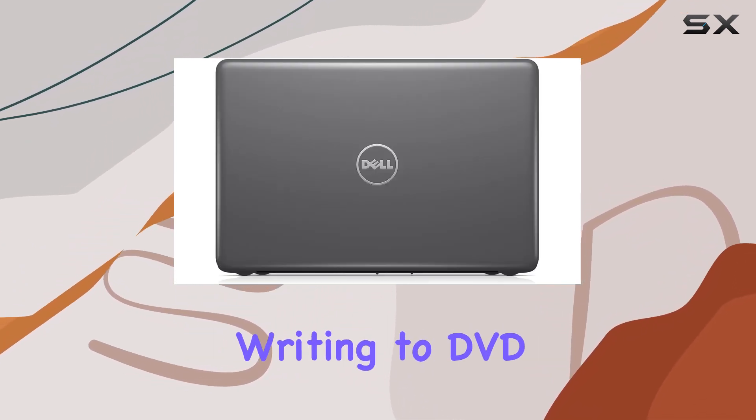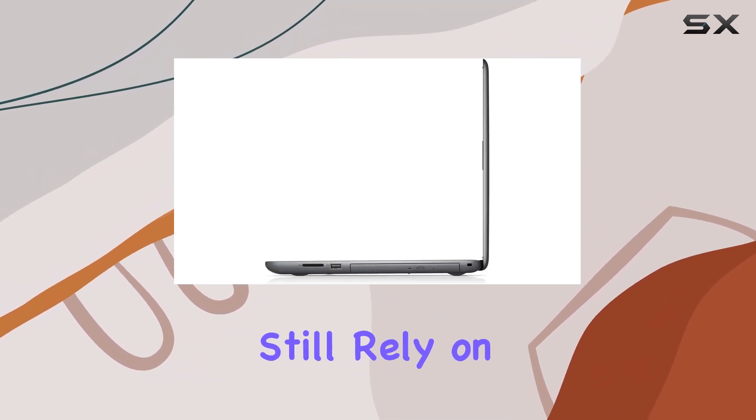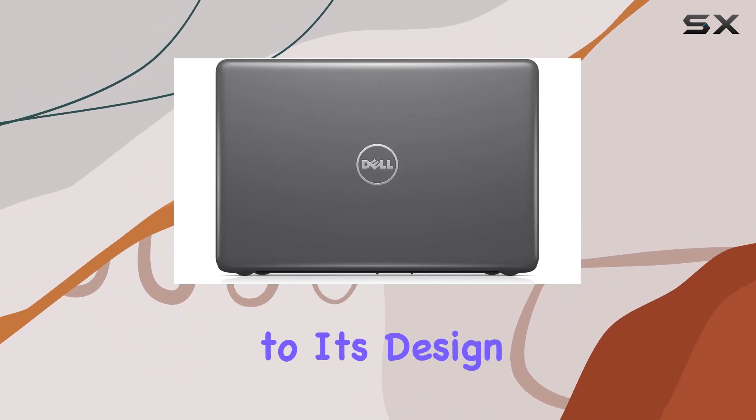The inclusion of a tray-load DVD drive, capable of reading and writing to DVD and CD, is a nod to versatility, making it a great option for those who still rely on physical media. Plus, the fog gray color adds a touch of sophistication to its design.